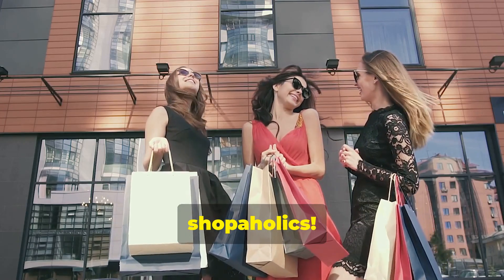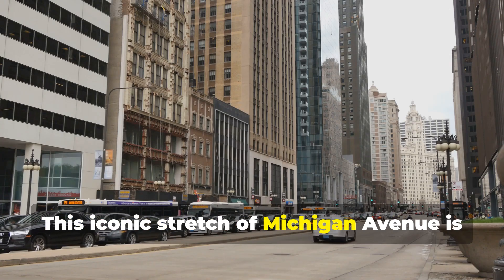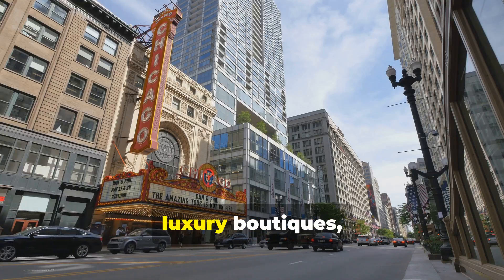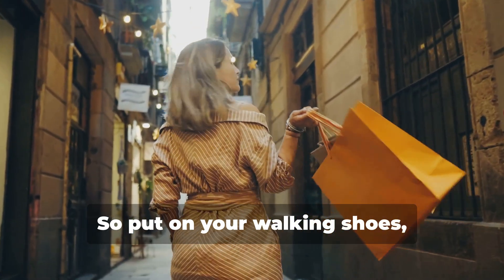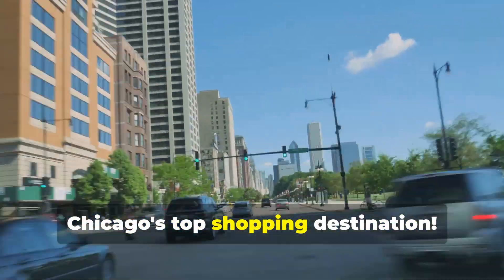Attention, shopaholics! Get your wallets ready for the Magnificent Mile. This iconic stretch of Michigan Avenue is a shopper's paradise, home to flagship stores, luxury boutiques, and everything in between. So put on your walking shoes, grab a latte, and experience the glitz and glamour of Chicago's top shopping destination.